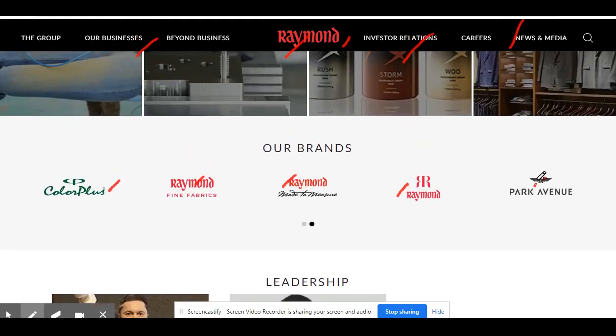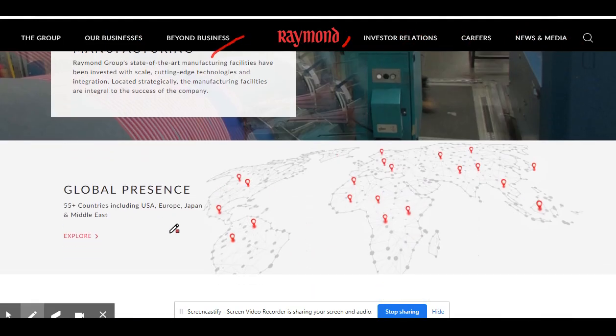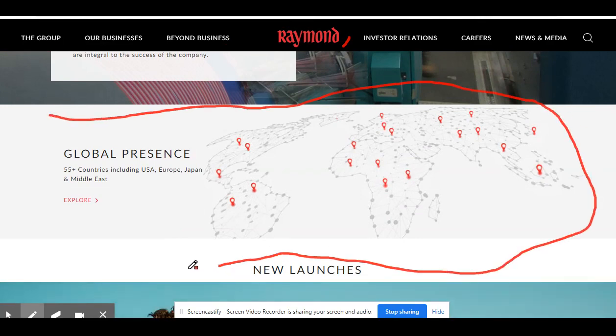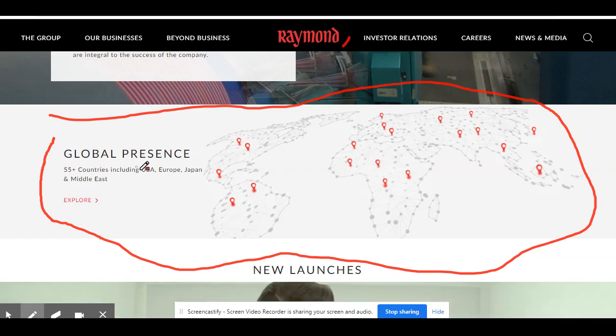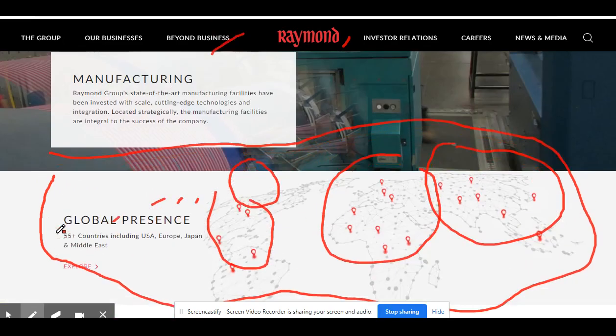You can see the manufacturing facility — they are having their own manufacturing. The major thing is the company is present in 55-plus countries including USA, Europe, Japan, and Middle East. You can see the locations — company presence is everywhere.